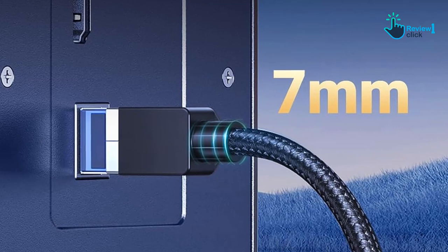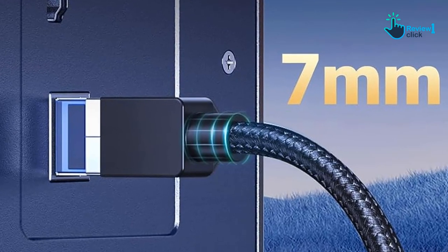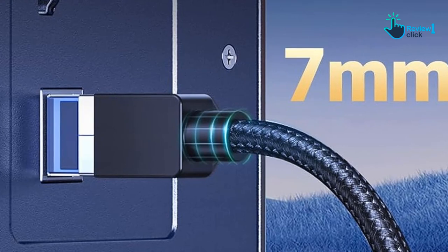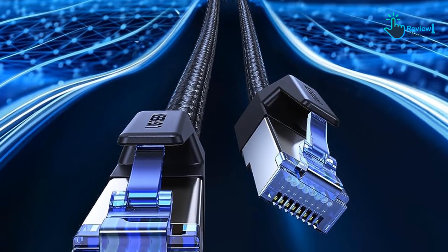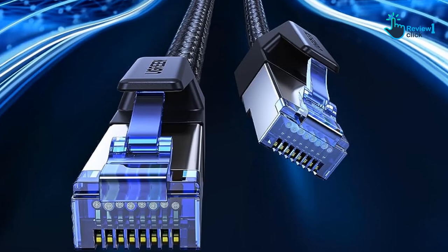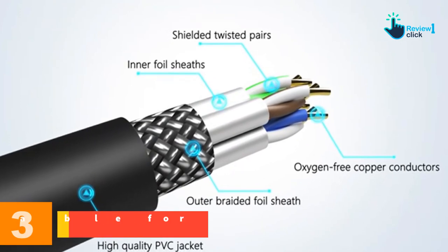One of the major perks of this cable is its compatibility. With its RJ45 connector, it slips into your digital ecosystem seamlessly, hooking up with a range of devices — from computers, laptops, modems, and routers to gaming consoles like PS5, PS4, PS3, Xbox X/S, Switch, and other networking gadgets.